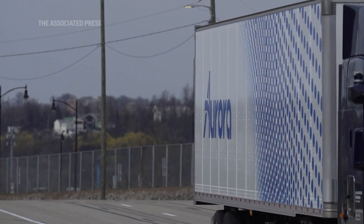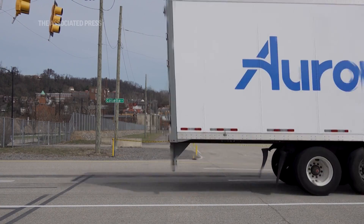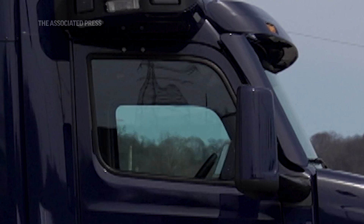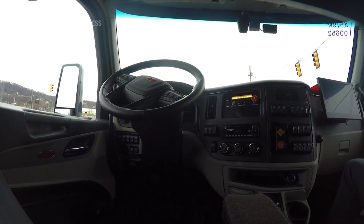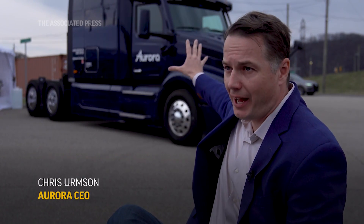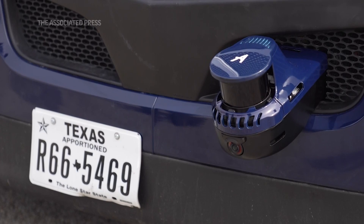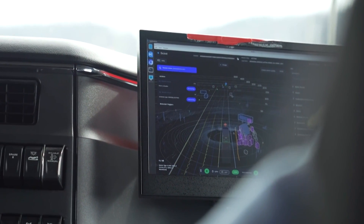This looks like your average 80,000-pound semi, but take a closer look — there's a big difference. There's no human driver. At Aurora, what we're building is a driver. The Aurora driver is a combination of hardware — the stuff you can see hanging off the side of the truck — different sensors like lidar, camera, and radar that allow it to see the world, and software that allows it to take that data and figure out how to drive safely.